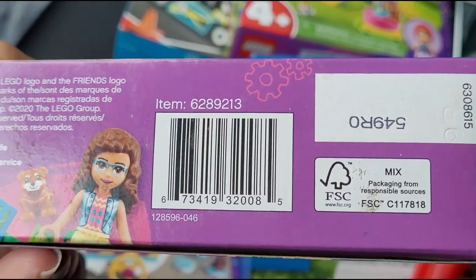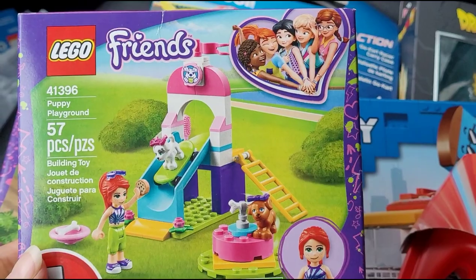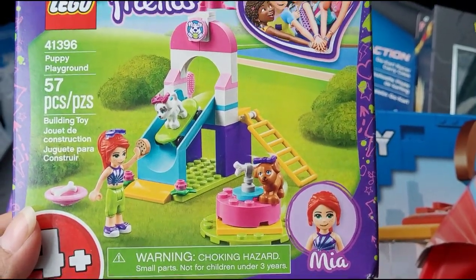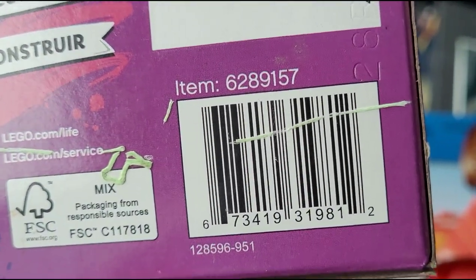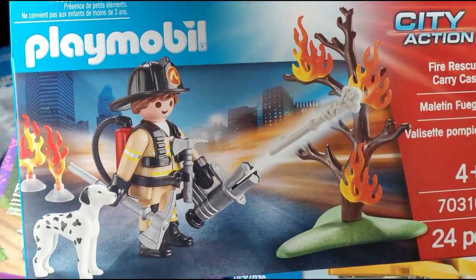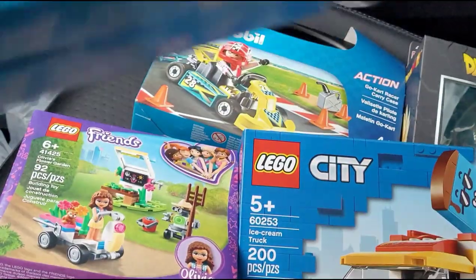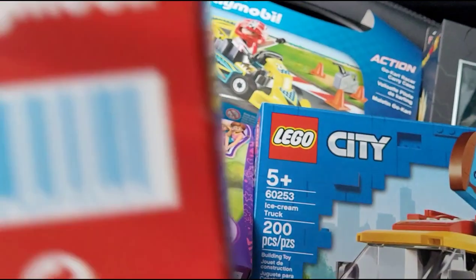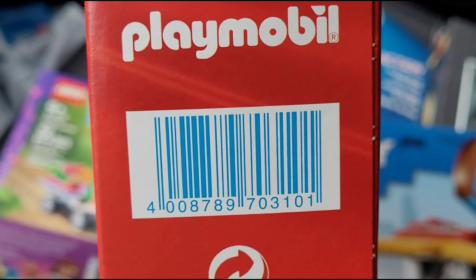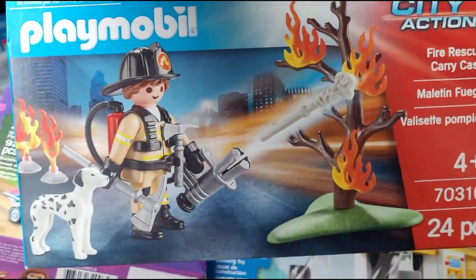These Lego Friends sets rang up for 99 cents. They also have Mia, also for 99 cents. They also have this Playmobile Fire Rescue set — let me show you the barcode. That one was a dollar.